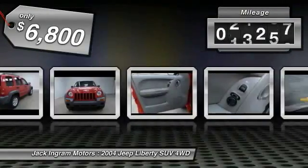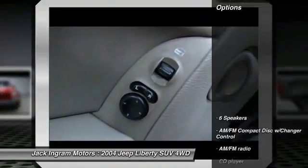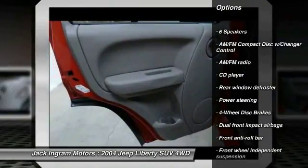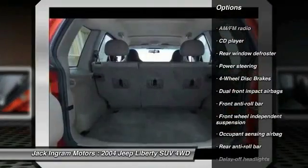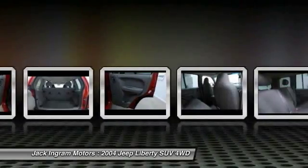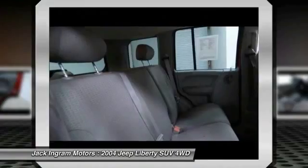This vehicle has less than 150,000 miles. Here are some of this vehicle's great options: dual airbags, power steering, four-wheel disc brakes, rear window defroster, AM-FM CD player with six speakers, tachometer, driver vanity mirror, front bucket seats, tilt steering wheel.